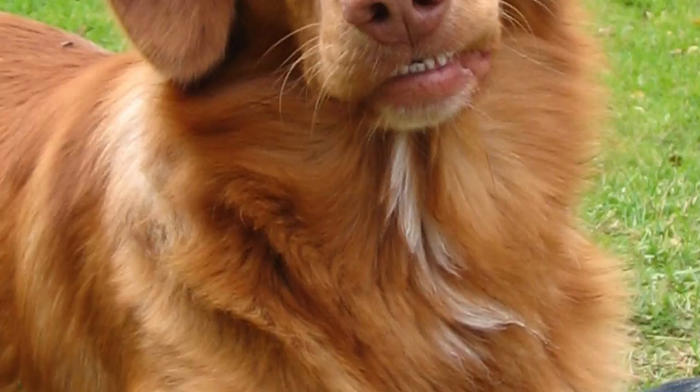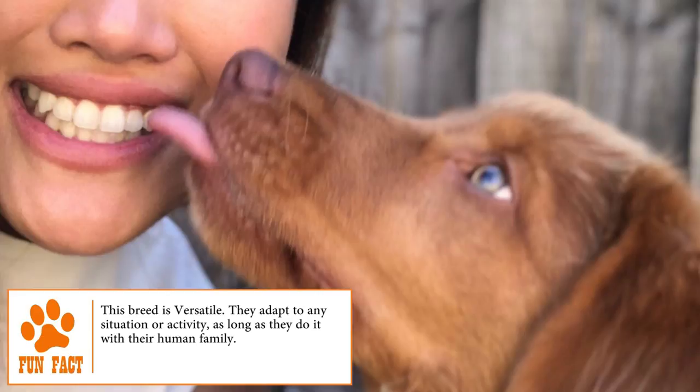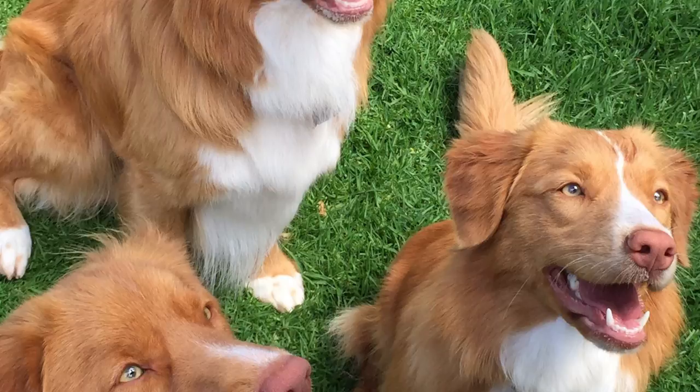Temperament: The Nova Scotia Duck Tolling Retriever is the happiest dog when it has a job to do. It's extremely enthusiastic, playful, sweet, hardworking, curious, active, and very obedient. It has a confident, gentle, and sweet temperament, enjoys being with its family, and gets along very well with older children and other dogs and pets. It mistrusts strangers, but once it realizes that its owner knows them, becomes very friendly and affectionate.